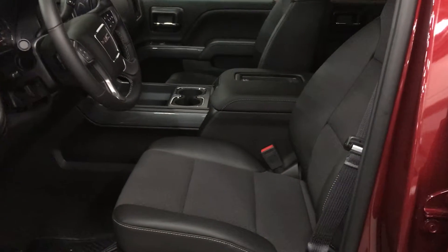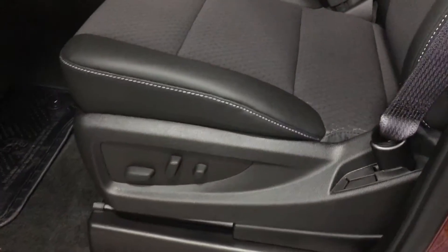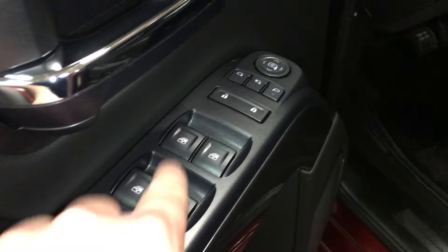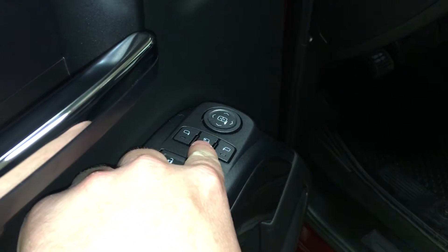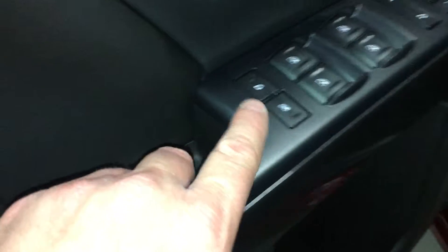Taking a look inside the interior, you can see the upholstery is a combination between leather and cloth. There are the buttons for the 10-way power adjustable driver seat including lumbar support. Lots of room and storage in the door. You do have your power windows, power locks and power mirror including power folding mirror for the driver and passenger.